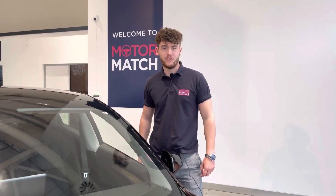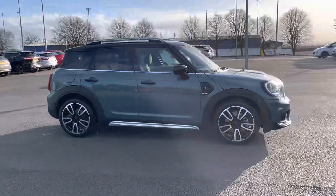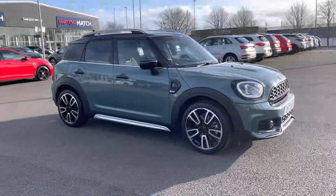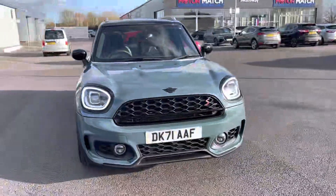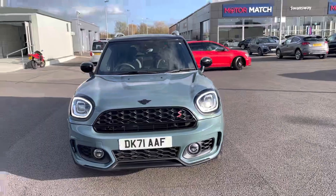Hi, my name is Billy from MotoMatch Chester and today I'm going to be taking you around this approved used vehicle. This is the fantastic 2021 Mini Countryman 2 litre petrol manual with only one previous owner and just over 9,000 miles on the clock. It's a MotoMatch approved used vehicle.